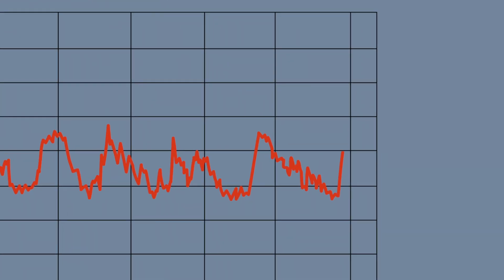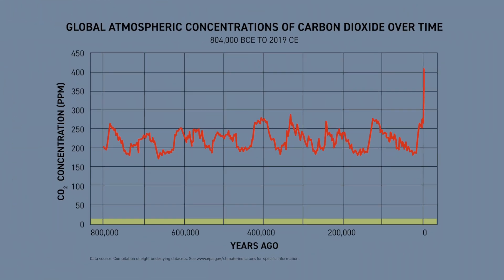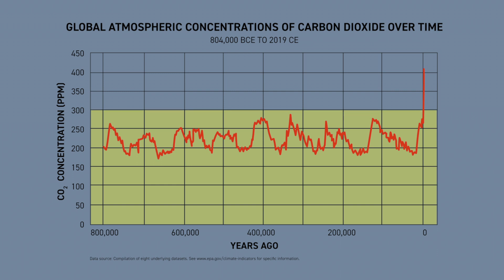Previously, levels never topped 300 parts per million. Today, the greenhouse gas levels in the atmosphere are over 400 parts per million and still rising.